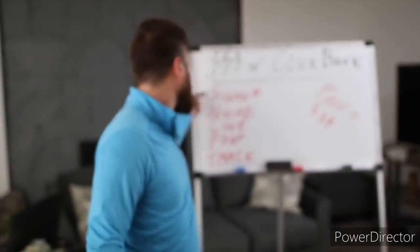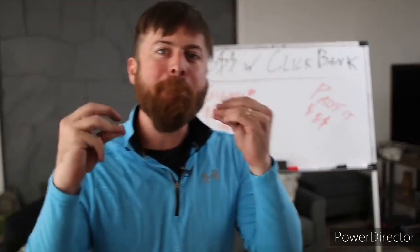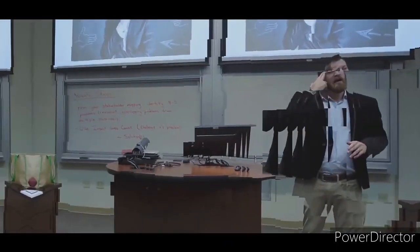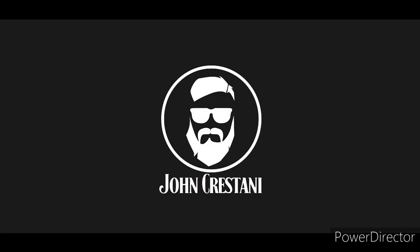You want to make money with ClickBank? I'm going to show you how — sign up, find your niche, find a link, post it, track it, and make some money — step-by-step on my computer. I'm going to be showing you how to make money with ClickBank; I love ClickBank.